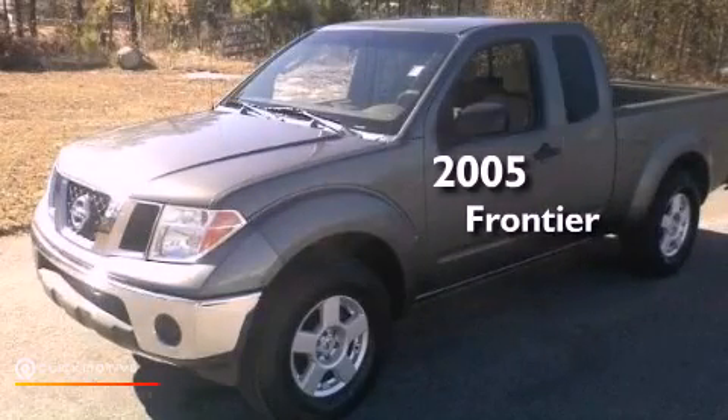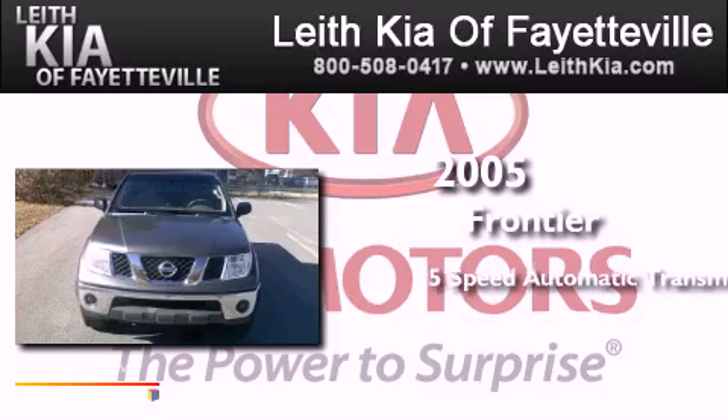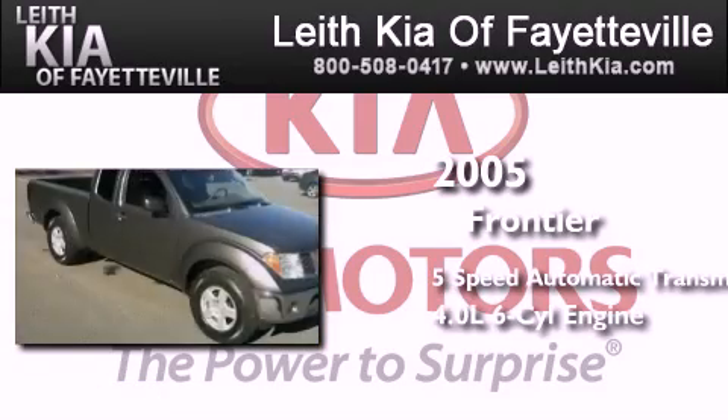This is a 2005 Nissan Frontier. This truck has a 5-speed automatic transmission and a 4.0-liter V6.